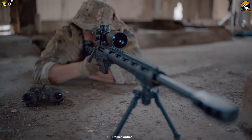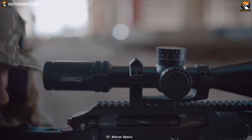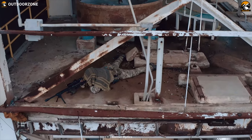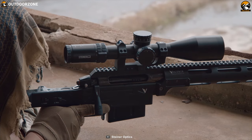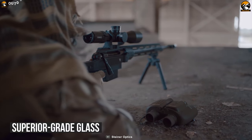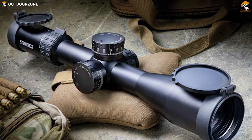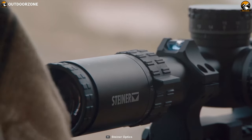Introducing the M7 Xi from Steiner — a military scope designed for use on long-range tactical and sniper rifles to enhance your shooting experience. With a larger objective lens it allows superior visibility even in low-light conditions for a clear vision. This fog-proof rifle scope features Steiner superior-grade glass for edge-to-edge clarity, while a multi-coating mechanism enhances light transmission for optimal performance in low light. The reticle on this tactical scope is designed to allow fast ranging to the target so you can easily engage your game without interruption.